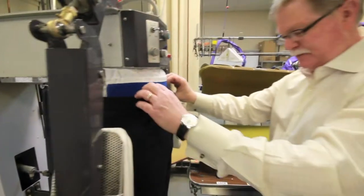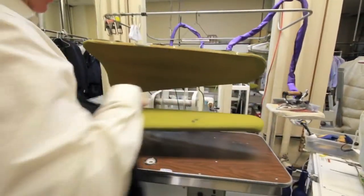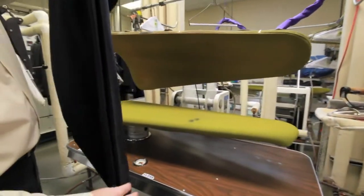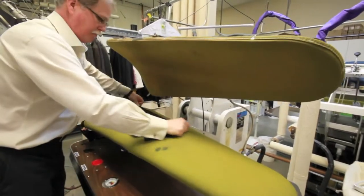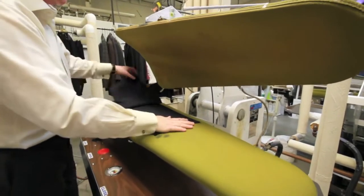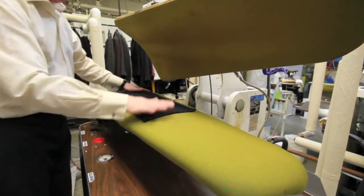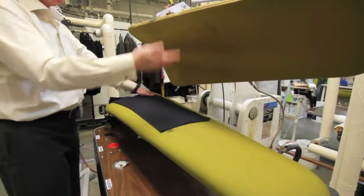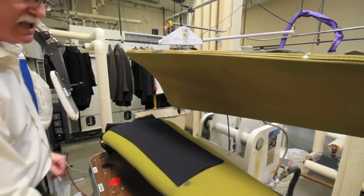As soon as that steams out, I'll lay these on the press to set the crease. We press one leg at a time and just lay that flat on the press. As you can see, the press has material both top and bottom to protect the fabric.